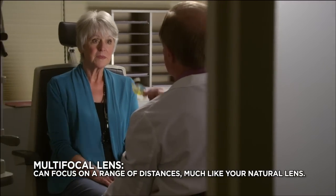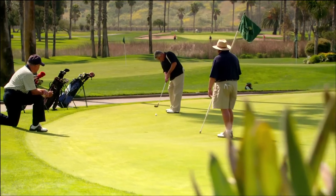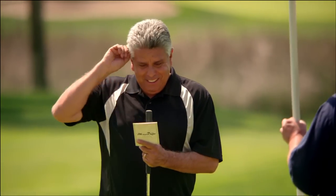It allows for a range of improved vision, from near to far. Most patients who choose a multifocal lens are much less dependent on glasses or contacts, even if you've worn them your whole life.